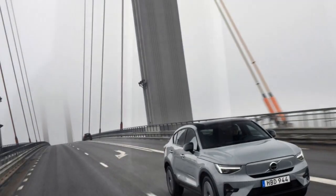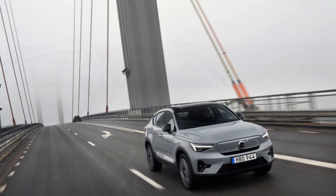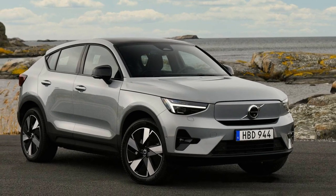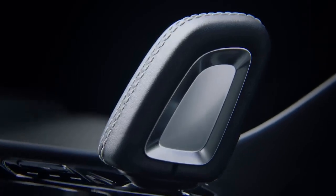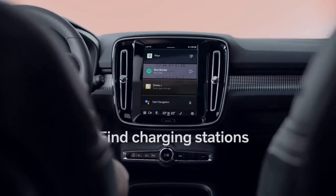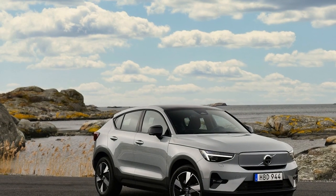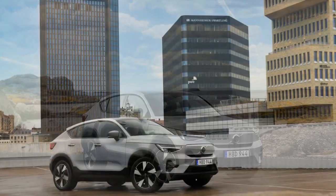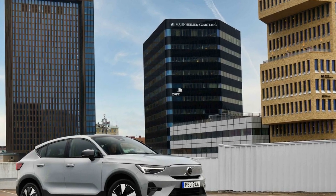The first thing that strikes you about the 2024 Volvo C40 Recharge is its captivating design. Volvo has always been synonymous with Scandinavian elegance and minimalist aesthetics, and the C40 Recharge is no exception. Its coupe-like roofline and sleek silhouette give it a distinctive and modern appearance. The front grille is replaced with a closed-off panel adorned with the iconic Volvo logo, reflecting the absence of an internal combustion engine. The LED headlights and signature Thor's Hammer daytime running lights create a striking visual identity, making the C40 Recharge instantly recognizable on the road.